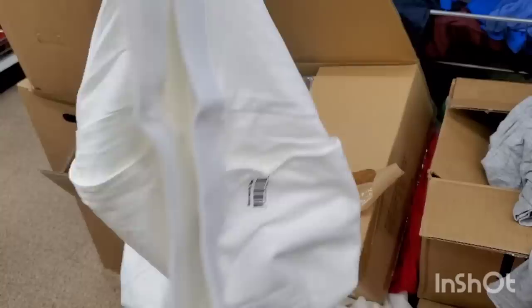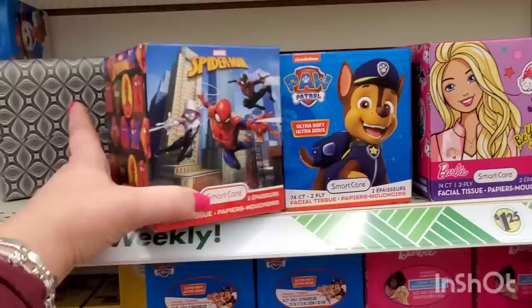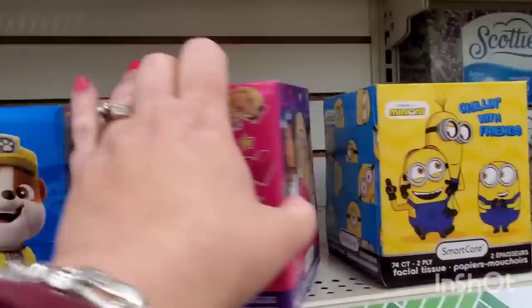If your little ones catch a cold or you just like to have tissues in their room, these are really cute character tissues. They have Spider-Man, Paw Patrol - look at how cute those are! Little kids will love having this. They also have Barbie - it says 'Be You' with Barbie's pets and the whole Barbie scene, plus Minions with 'Chilling with Friends.' These are new.